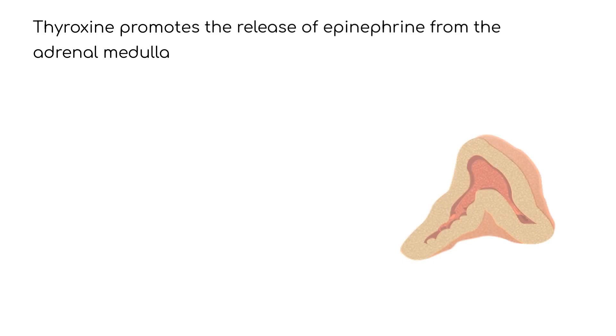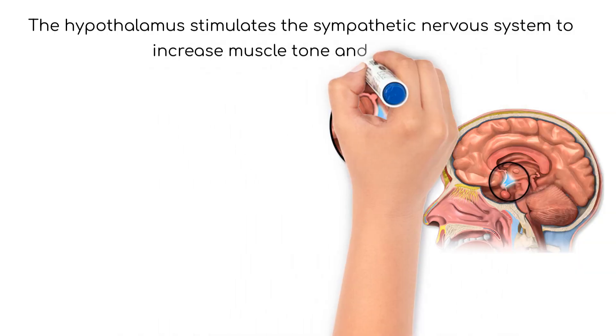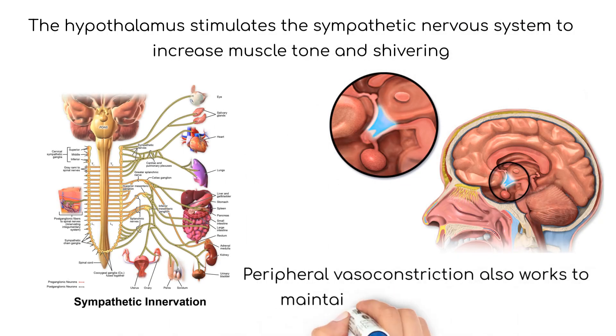Thyroxin affects the inner portion of the adrenal gland, called the medulla, by promoting the release of epinephrine, or adrenaline. Epinephrine increases the body's metabolic rate, which generates heat and causes blood vessels to constrict. The hypothalamus also stimulates the sympathetic nervous system to increase muscle tone and shivering, while peripheral vasoconstriction helps to maintain heat in the core of the body.